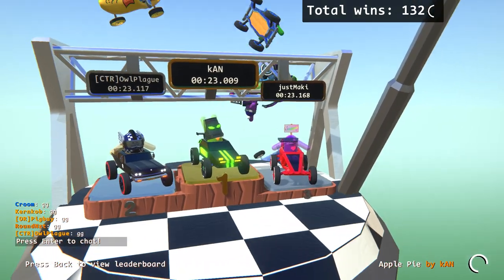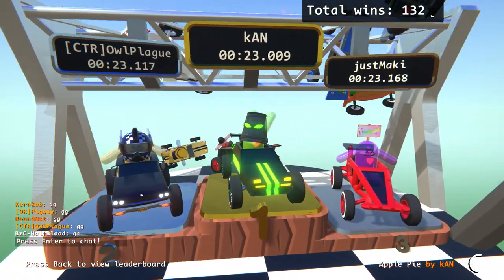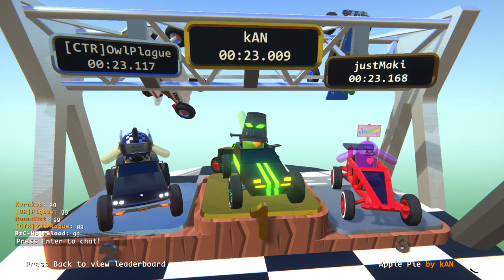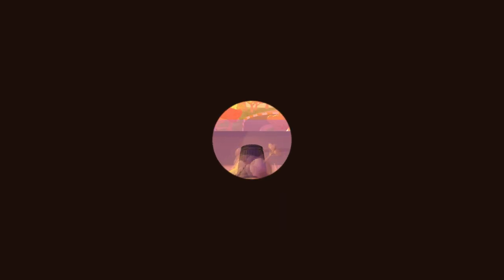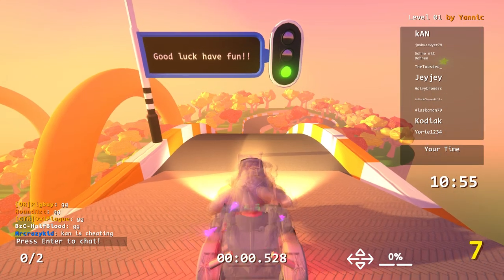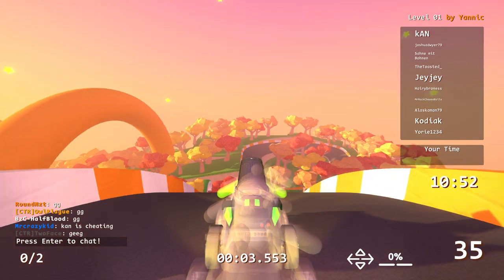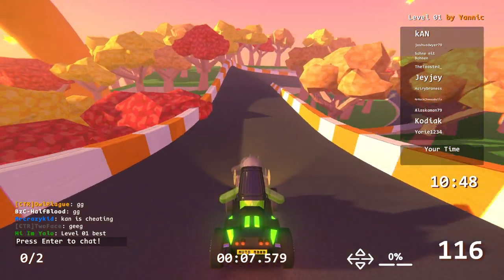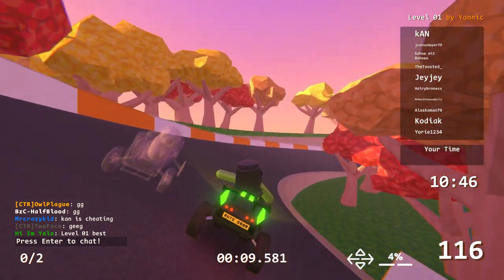Thanks so much for playing my track. 132 wins, guys. I know — I'll sign autographs later for my 132 wins. I'm only 868 away from that 1,000 win achievement. Let us know what you guys think in the comments down below, and make sure you check out the other guys' tracks — links in the description. Like, subscribe, and we'll see you all next time. Bye!